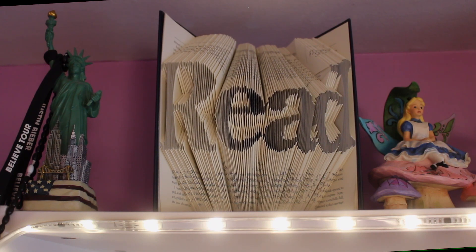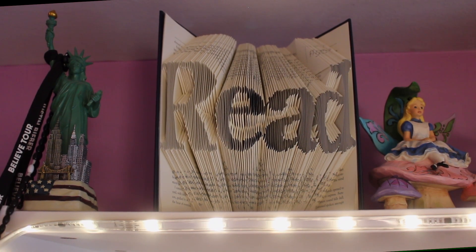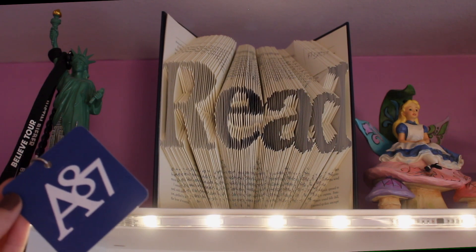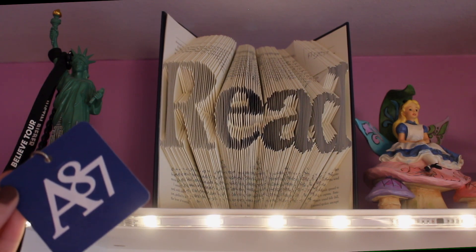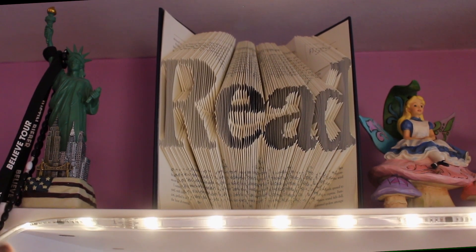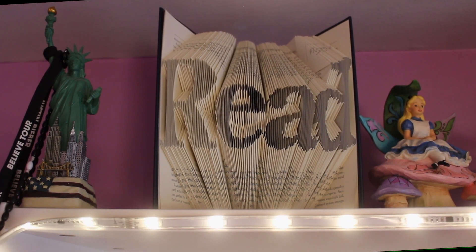My tripod is at literally the highest height it will go, which is making me very nervous, but we're starting off on top of my shelf. First off, I have the Statue of Liberty from when I went to New York years ago, and then I have a Justin Bieber lanyard around it because I went to a Justin Bieber concert years and years ago. I also have a lanyard from when I worked at Aeropostale for four years before they went bankrupt and pulled out of Canada. Then I have this foldable book that says 'Breed' — I got mine off of Book Outlet. The company is called Artfolds. It was really easy to do, just don't recommend doing it all in one sitting because my fingers were killing me after.